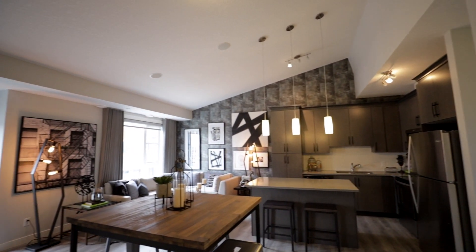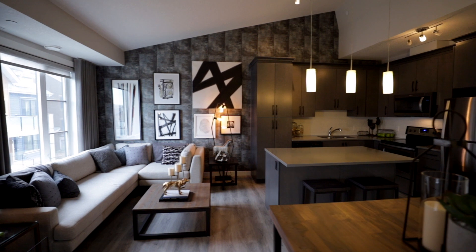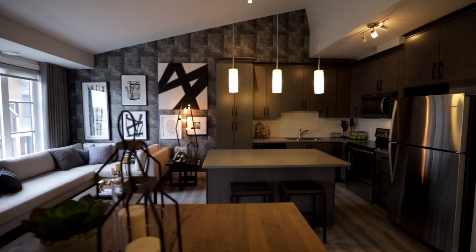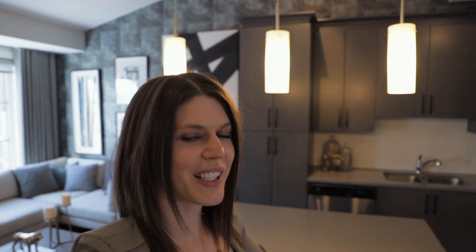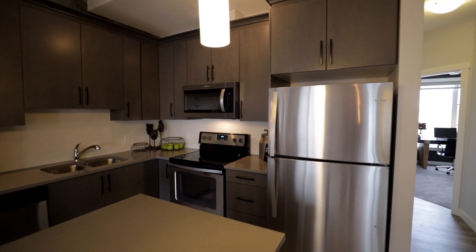So here we are at the Ruby's main living space. Here you'll find the dining area, then we have a great entertainment space, and the kitchen. Now what I really want to point out about the kitchen is that vaulted ceiling detail, which really adds the element of space. You've also got the large island with the eating bar, lots of cabinetry, and the stainless steel appliances to complete the look of the kitchen.